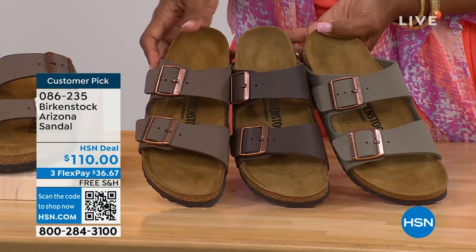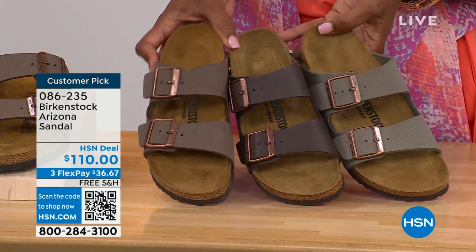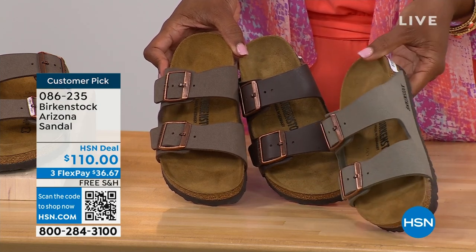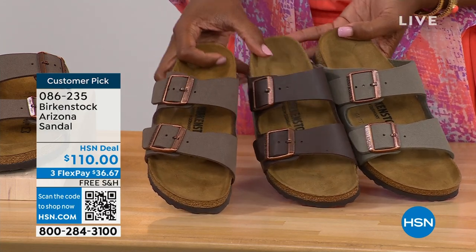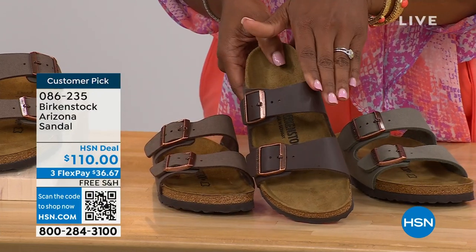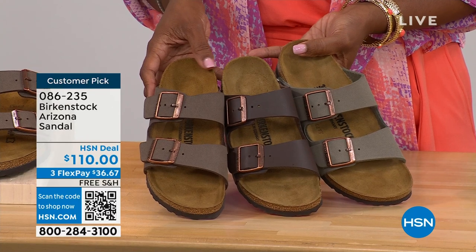I wanted to pull Mocha, Dark Brown, and Stone right next to each other because they're all very neutral and can serve the same purpose. Stone is the lightest of these neutral options, a little more on the gray side. Mocha is in the middle — a little dustier, with a softer look in the brown. And Dark Brown is obviously going to be the deepest. So if you're trying to decide: Stone is lightest and more gray, Dark Brown is darker, and Mocha is right there in the center.